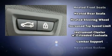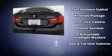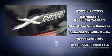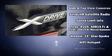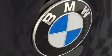BMW ensures the safety and security of its passengers with equipment such as brake assist, anti-whiplash front head restraint, and four-wheel disc brakes with ABS. Sophisticated all-wheel drive assures superb handling in any weather condition.